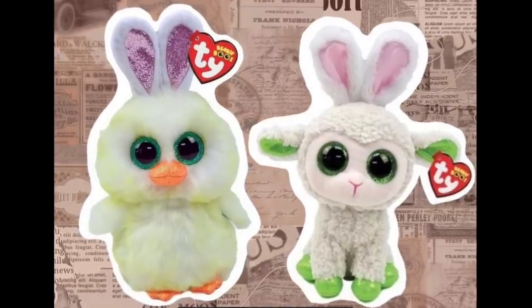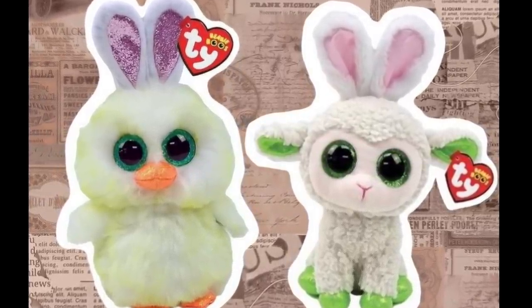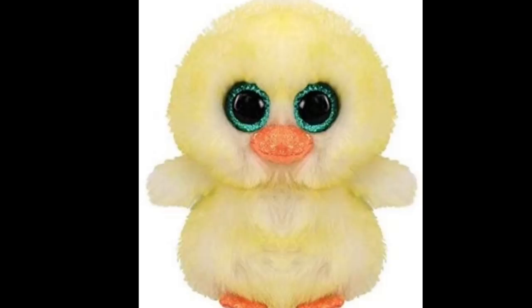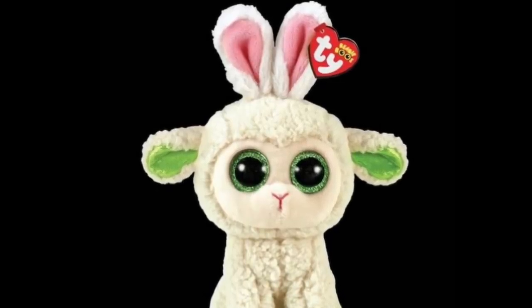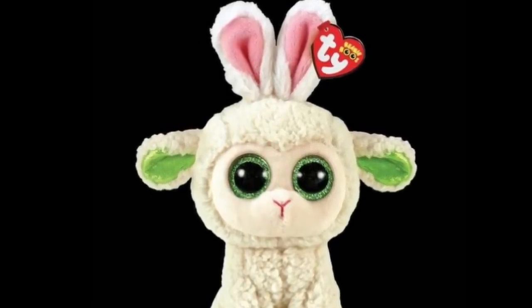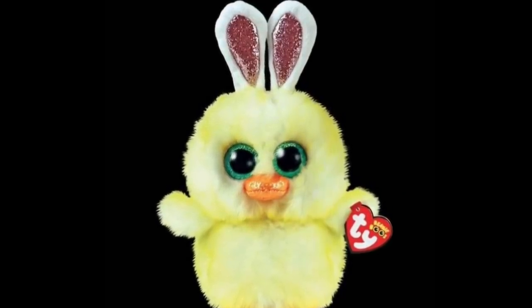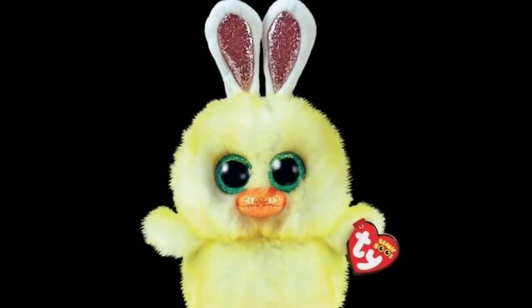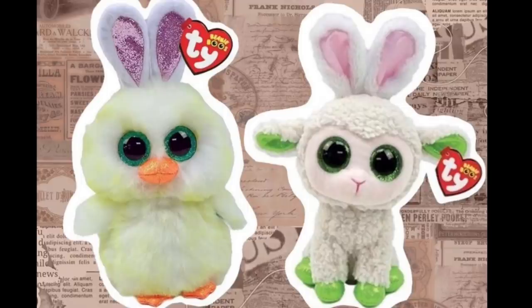Next up are some more new Easter Beanie Boos, but guys, I don't like them. I'm sorry — they look exactly like Lemon Drop and Lala except they added bunny ears and changed the names. The chick is named Coop and the lamb is named Mary. The Beanie Boos themselves are cute, but their designs are not original at all, and I'm kind of disappointed with the Easter Beanie Boos for this year.